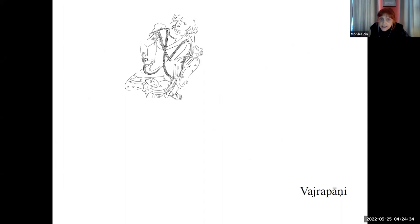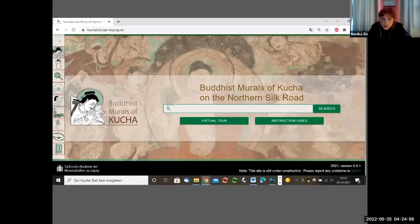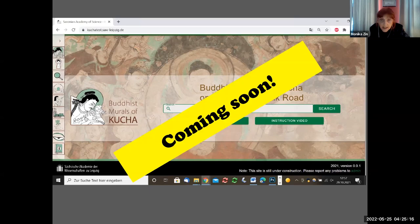This Vajrapani looking like a handsome youth — without exception, this is how he is depicted in the narratives about Parinirvana. So one day we will recognize — we will collect them all. Who is 'we'? Buddhist Murals of Kucha on the Northern Silk Road — that's a project of the Saxon Academy of Sciences and Humanities in Leipzig. When we have collected all the Vajrapanis, maybe we will know more. It is coming soon, actually only in a couple of weeks — we will go online.